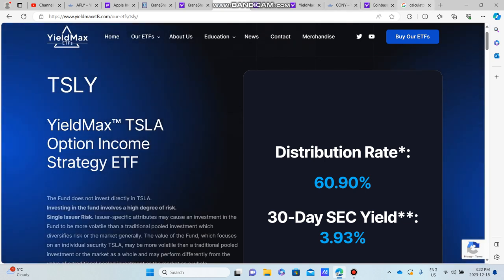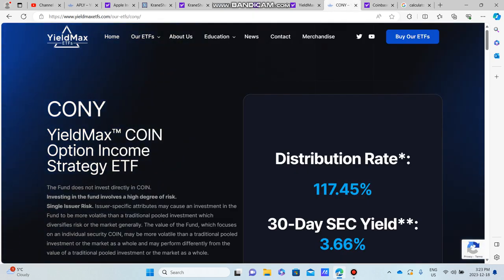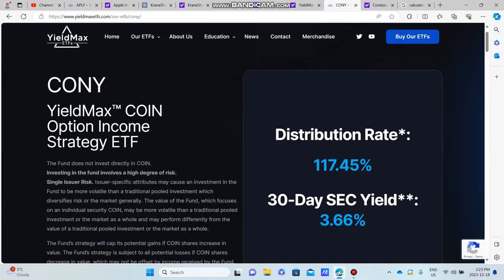TSOY pays a 60.9% dividend. Adding another $25,000 times 0.609, this brings our running annual dividend income to $34,207.